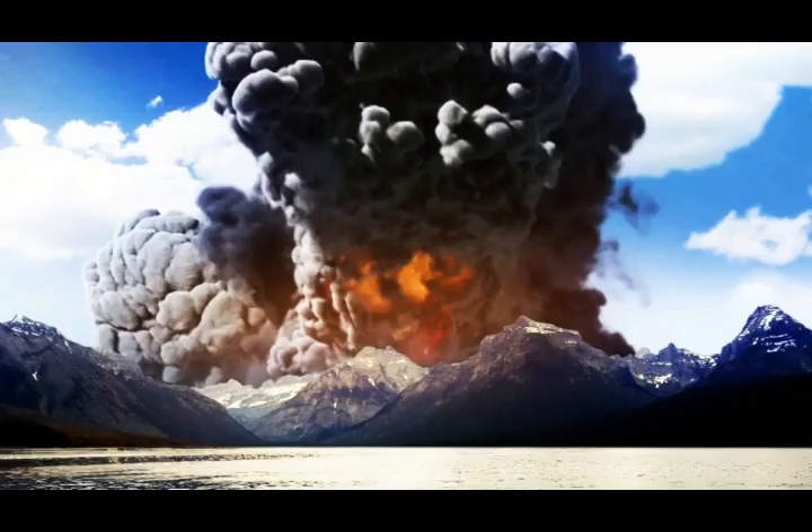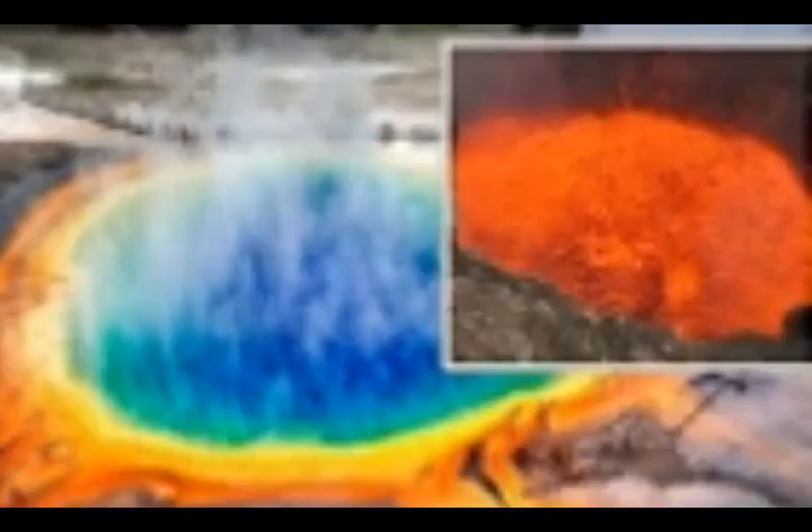The geologist in charge of Yellowstone is Mike Poland. Let's see what he has to say about the next supereruption.